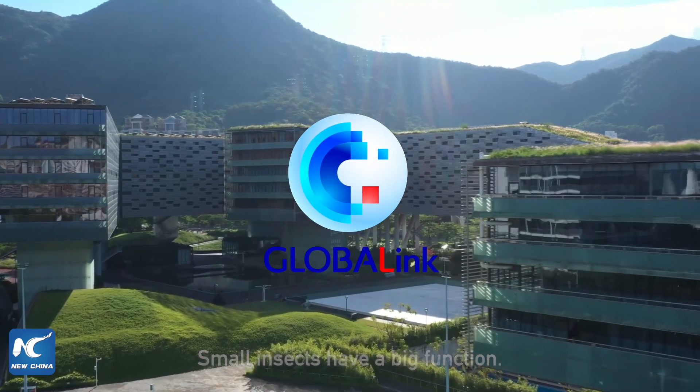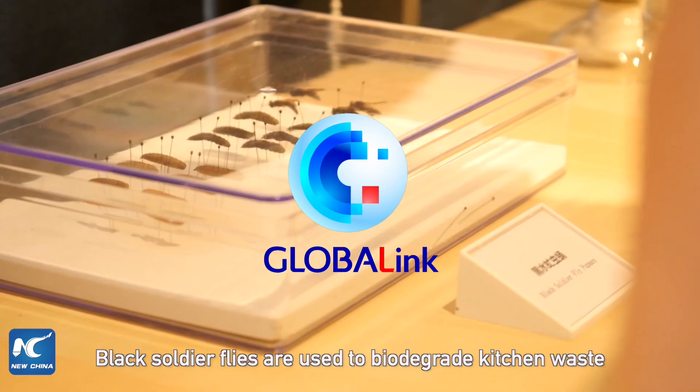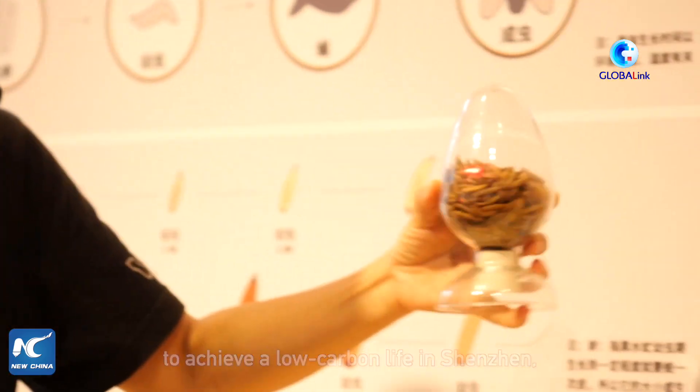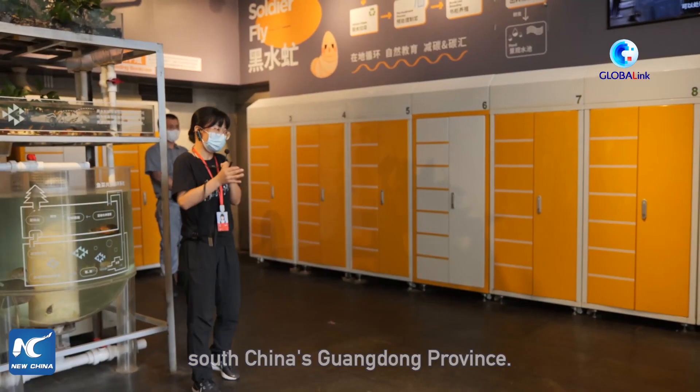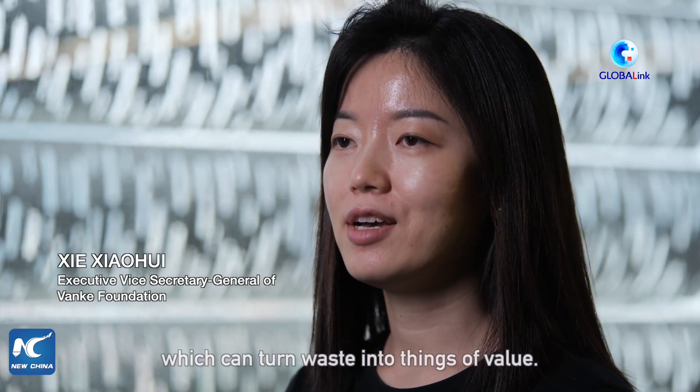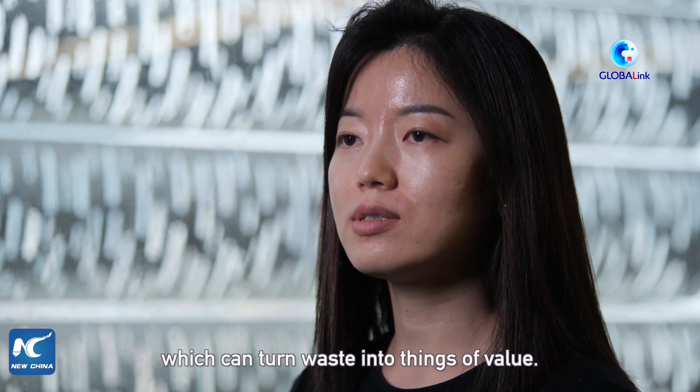Small insects have a big function. Black soldier flies are used to biodegrade kitchen waste to achieve a low-carbon life in Shenzhen, South China's Guangdong Province. The kitchen waste is transformed by black soldier fly larvae, which can turn waste into things of value.